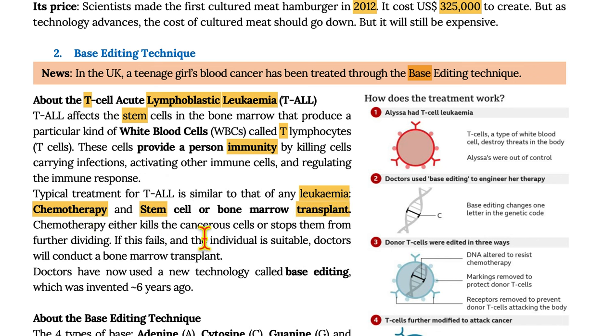Chemotherapy either kills the cancerous cells or stops them from further dividing. If this fails and if the individual is suitable, doctors will conduct a bone marrow transplant.